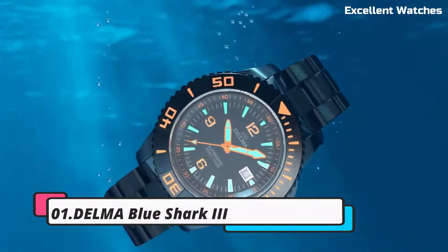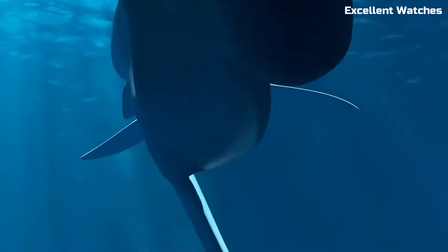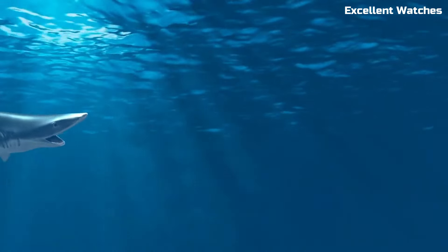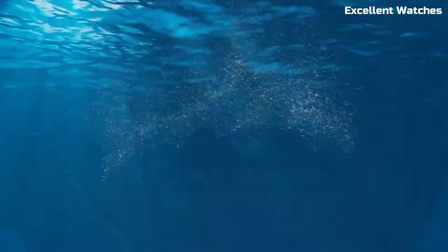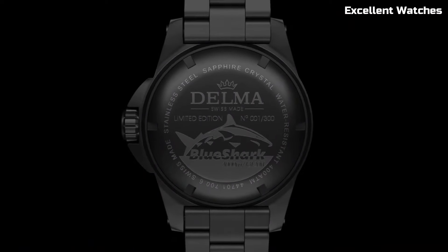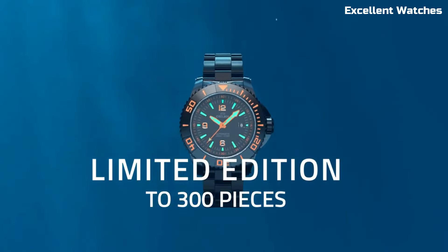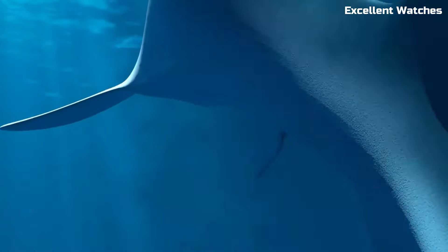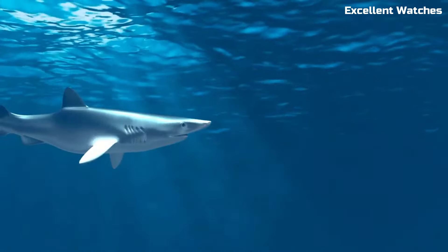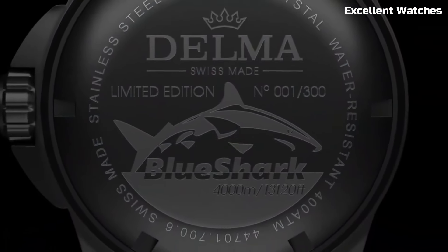Number 1: Delma Blue Shark. The Delma Blue Shark is an exceptional dive watch designed for the most demanding underwater adventures. Its stainless steel case with a robust sapphire crystal can withstand the harshest conditions, while the luminous markers and hands ensure excellent readability in low-light environments. The unidirectional rotating bezel allows precise timekeeping, and with an impressive water resistance of up to 500 meters, it's ready for professional use. The Blue Shark also boasts a comfortable rubber strap for extended wear, combining function and comfort seamlessly. It's a reliable and stylish choice for both experienced divers and watch enthusiasts who appreciate quality and performance.